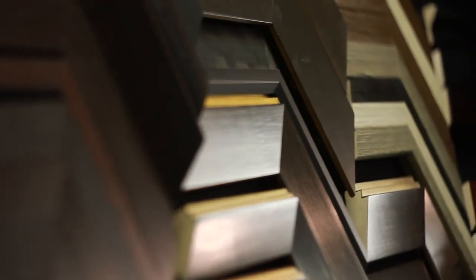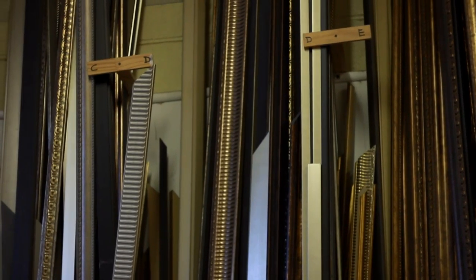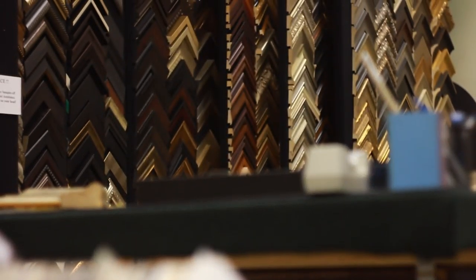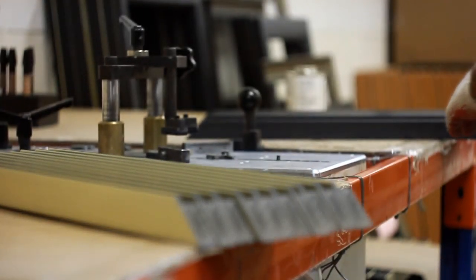Framed artwork is Artline's specialty. Our OEM department can take the most complicated frame styles and create the look at a fraction of the cost. Whether it is making a special profile or matching that exact color, you can be sure you will be getting the best service, pricing, and lead time available in the industry today.